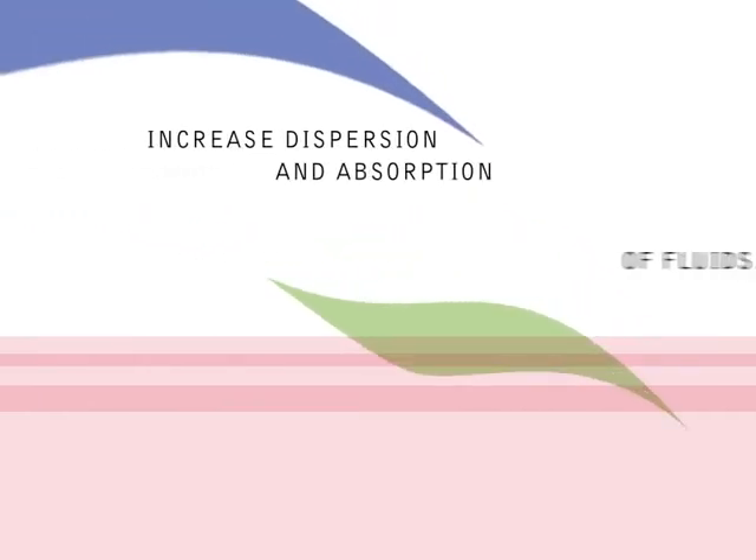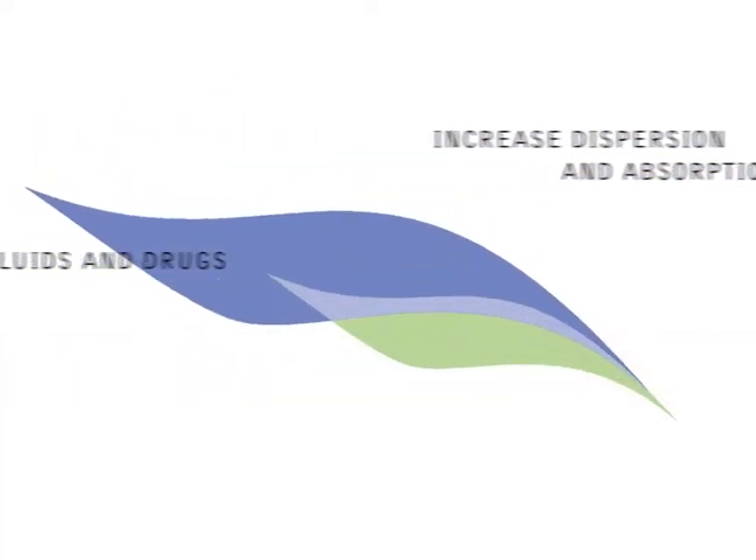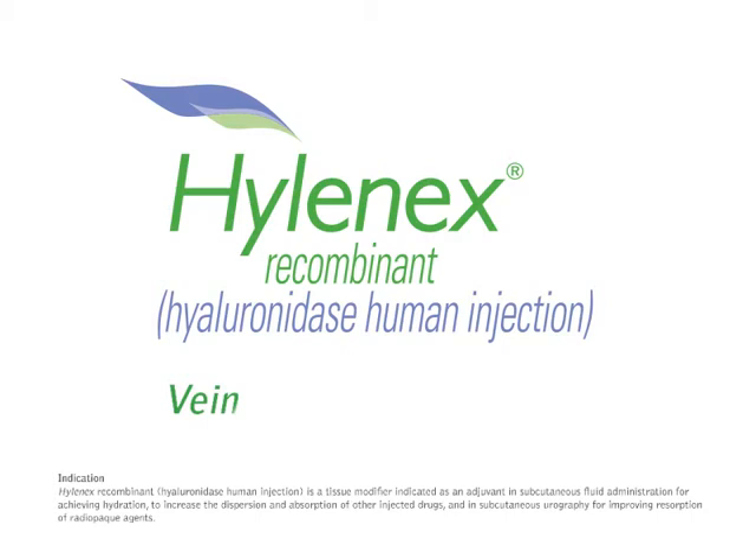Hylenex recombinant is human recombinant hyaluronidase, indicated in subcutaneous fluid administration for achieving hydration and to increase the dispersion and absorption of other injected drugs. Hylenex recombinant allows for a subcutaneous alternative to intravenous infusion for fluid and drug delivery.